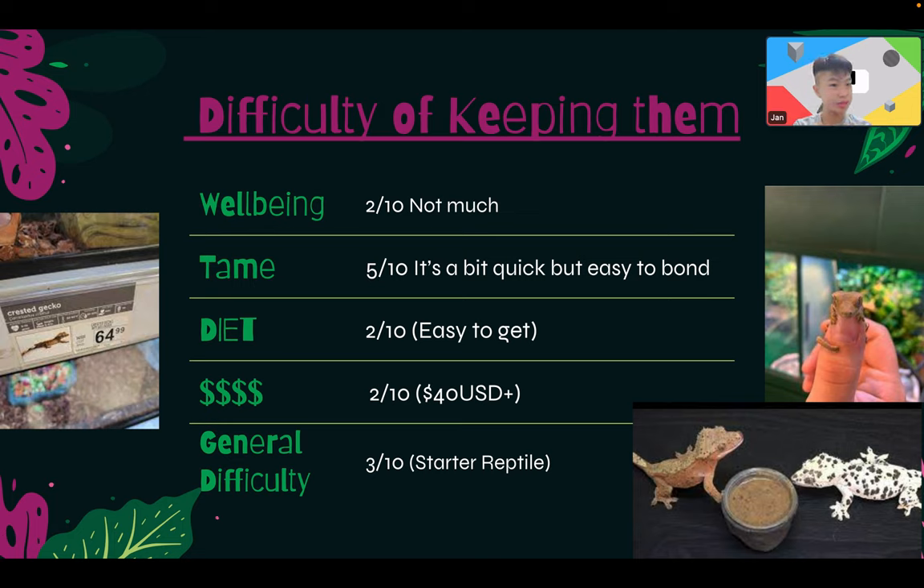Difficulty of keeping them: overall not much, it's already one of the toughest animals and can survive in pretty varied conditions. Health issues are rare, and if there is one it's usually already a very bad situation. Just spray some water, feed some worms, and you'll be good. Taming is quick when young, and when older they get chubby and easy to bond with — regular handling is key. Diet is very easy to get from any pet shop.